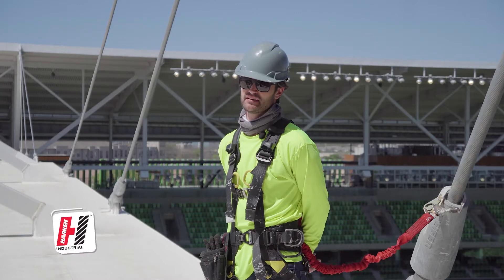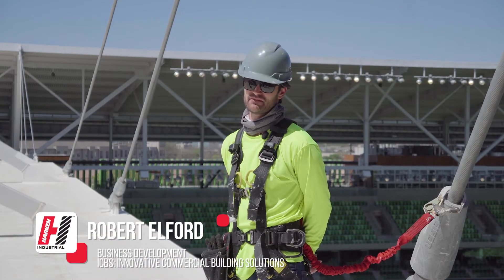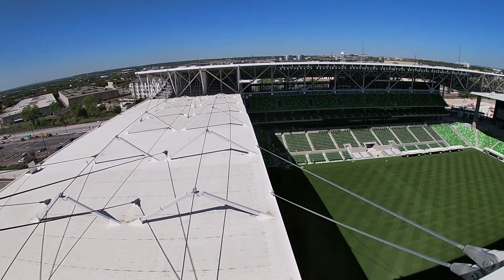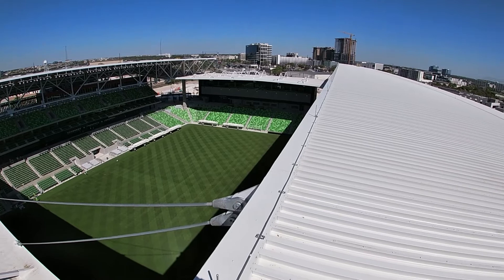We specialize in fall protection systems that allow individuals to access the facade of buildings. On the high roof, your typical maintenance person is probably going to maintain the lightning protection.